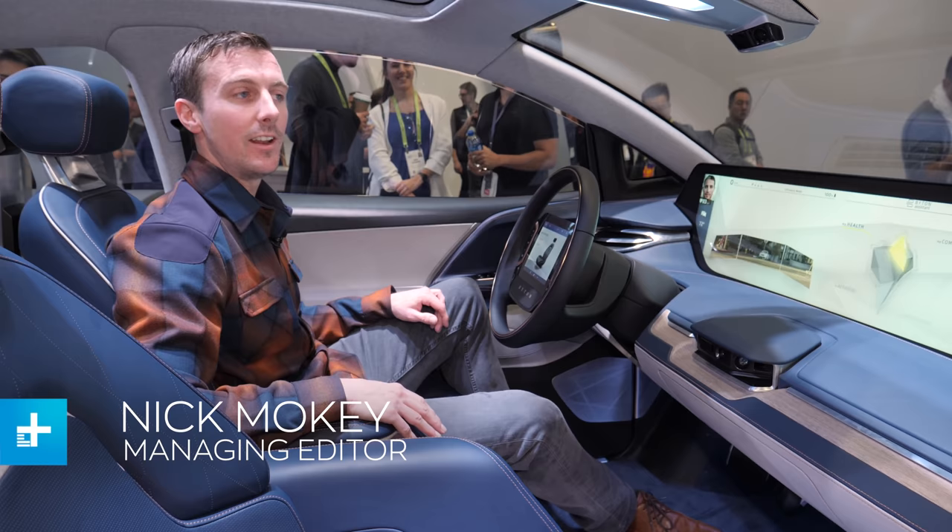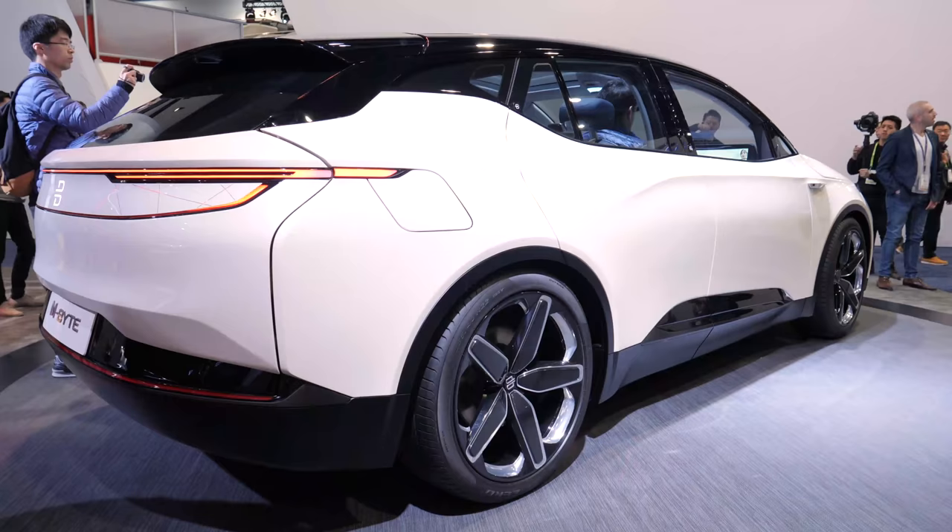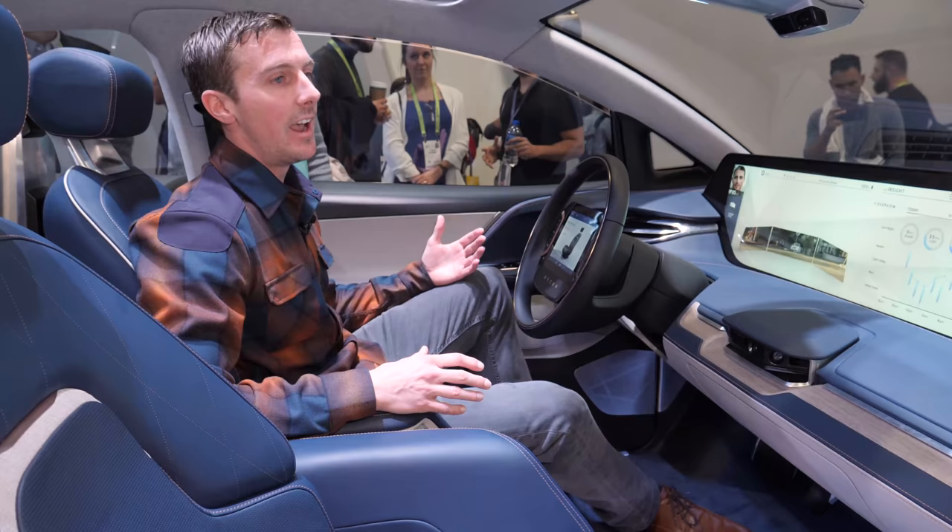Hey, this is Nick Moke. I'm here at CES 2019 and we are at Byton. Byton is actually a Chinese manufacturer that made a big splash at CES last year by rolling out the M-Byte, which is actually a competitor to Tesla.